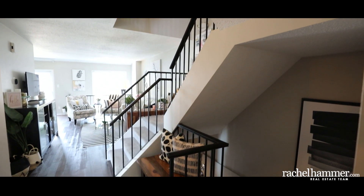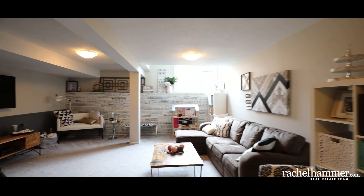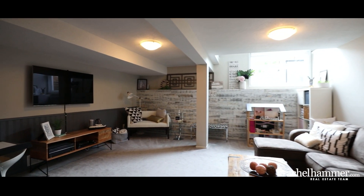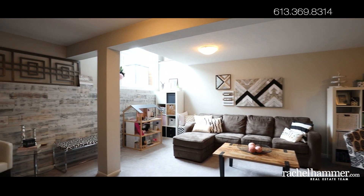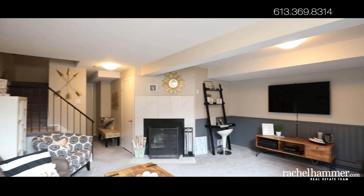Downstairs, the finished basement extends your family's living space. The sunny lower level features a wood-burning fireplace in the large family room as well as a faux shiplap feature wall. On this level, you'll also find laundry facilities and storage for your seasonal items.